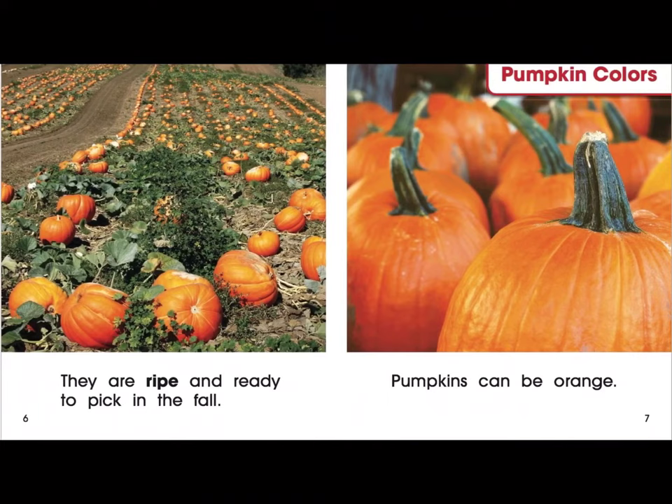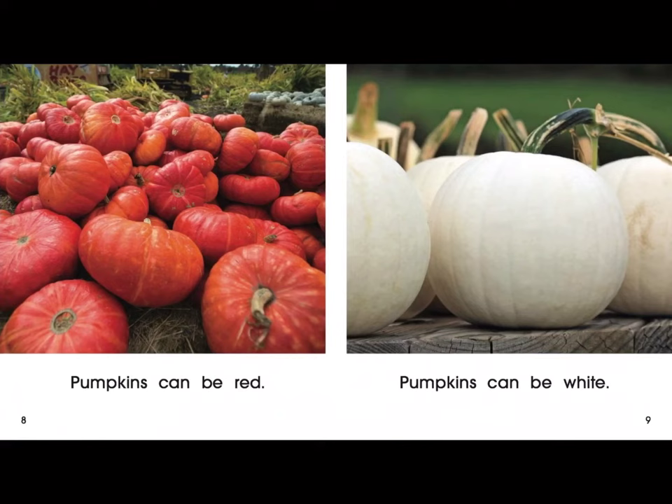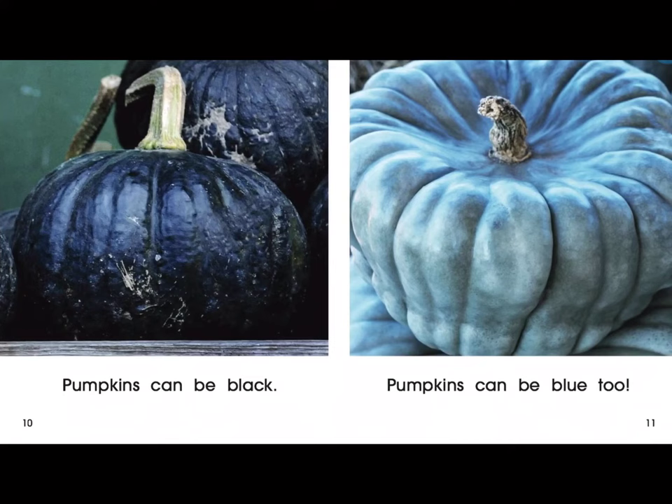Pumpkin colors. Pumpkins can be orange. Pumpkins can be red. Pumpkins can be white. Pumpkins can be black. Pumpkins can be blue too.